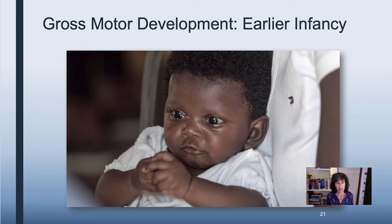The other big milestones of early infancy are rolling. At four to five months, they can roll from prone to supine — in other words, from their tummy to their back. And then at five to six months, they can roll from their back to their stomach.